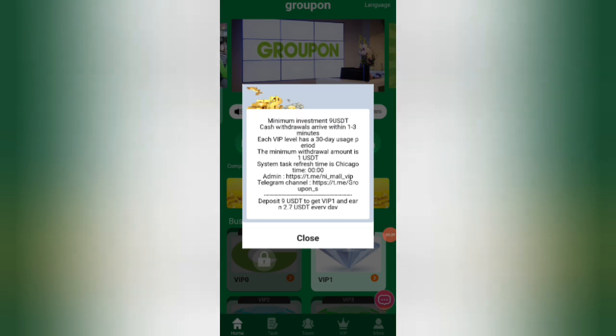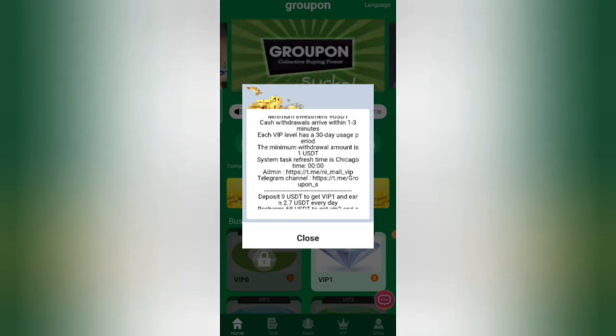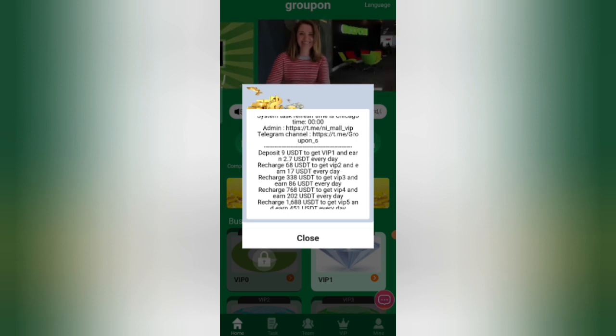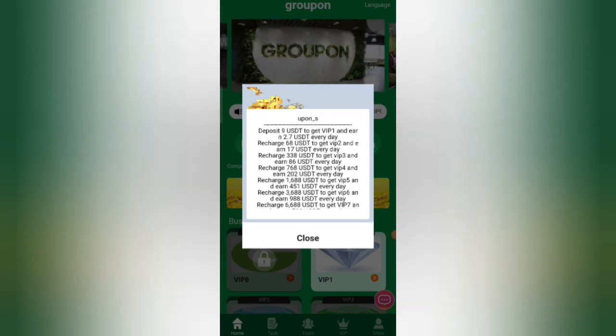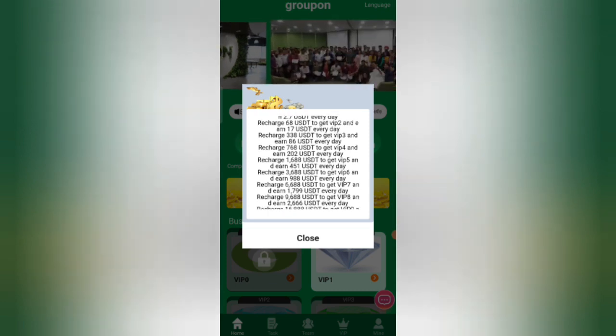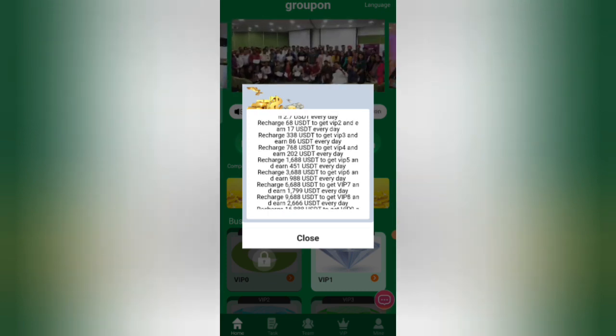After sign-up you will see the main interface where you can see the latest announcements. You will get 100 USD — for example, at 9 USD you can withdraw 2.7 USD daily, which means you get a 33% daily commission. You can receive your money within two days.